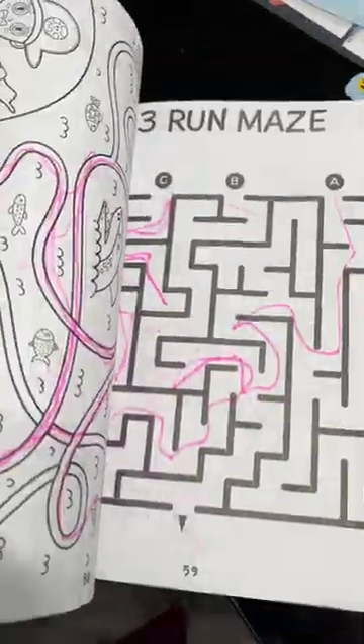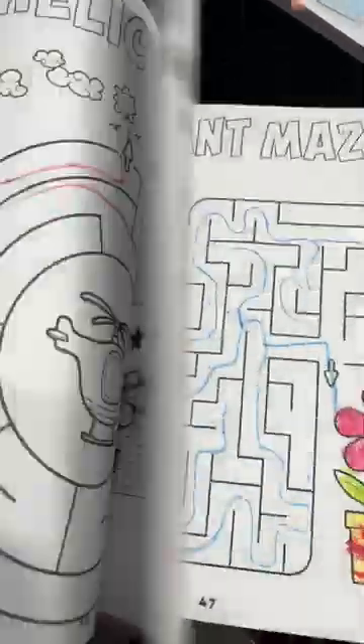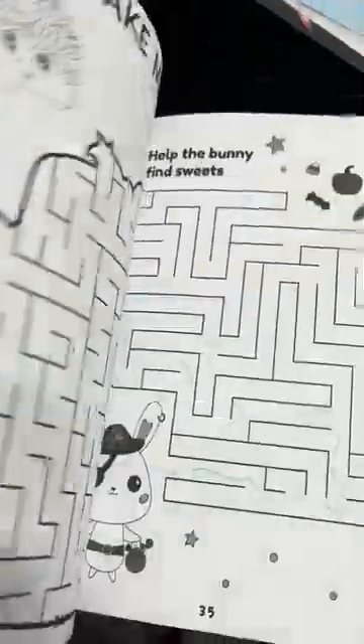The mazes are very different from each other — there's a large variety. I do think that some of them are a little bit funky, but overall it's a good purchase.